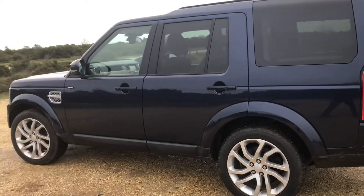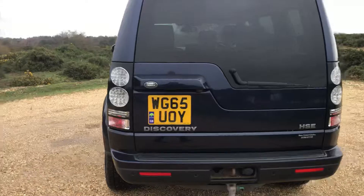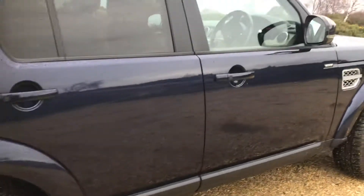Condition throughout is very good indeed — dark blue with a very attractive tan interior. We've just given it a new MOT and it's had four new tyres recently.